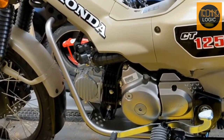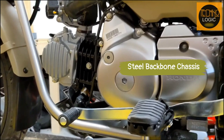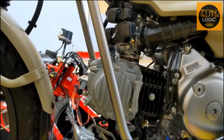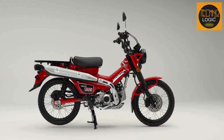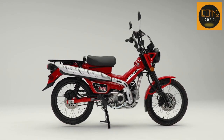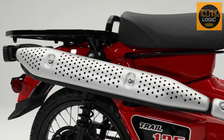The CT125 is built for adventure. That's why it has a special reinforced steel backbone chassis that provides great strength and rigidity while keeping the weight low. The chassis also makes getting on and off easier while offering excellent ground clearance and a rugged look. The CT125 has a comfortable seat height of 31.5 inches and a spacious cockpit that can accommodate riders of different sizes and preferences.